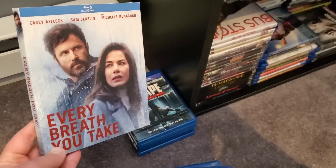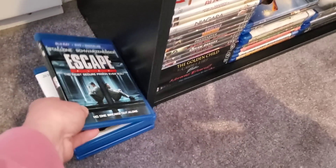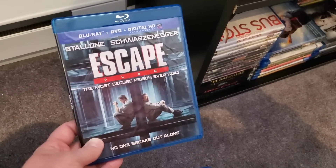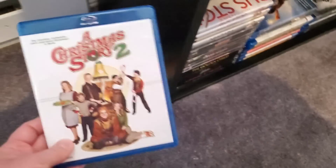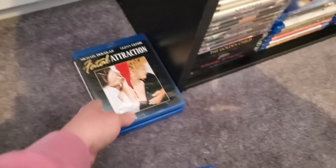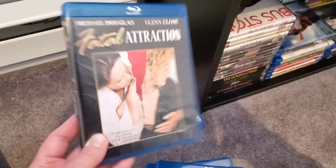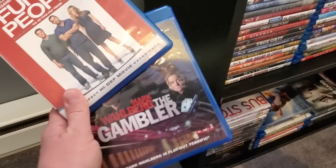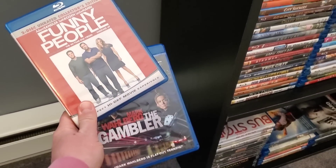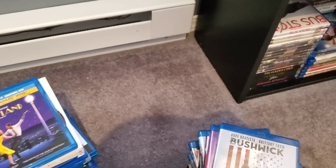Every Breath You Take — one-time watch, I don't really need to watch it again. Escape Plan — I do have the three-movie pack so I don't need the first one. Hated this one. Fatal Attraction because I upgraded to the Paramount Presents edition, so I no longer need that one. And Funny People and The Gambler — I absolutely hated both of those. So those are all the movies that I'm getting rid of.